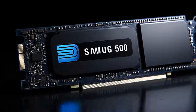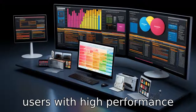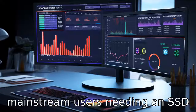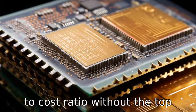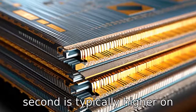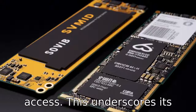Difference 8. The Samsung 970 EVO Plus is generally considered to be aimed at enthusiasts and professional users with high-performance requirements, while the Crucial P3 is targeted more towards mainstream users needing an SSD that delivers a good performance-to-cost ratio without the top-tier speeds. Difference 9. The IOPS (input-output operations per second) is typically higher on the Samsung 970 EVO Plus, offering faster performance under heavy workloads or random access, underscoring its suitability for more intense computing tasks.